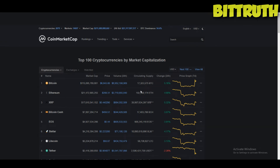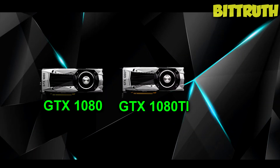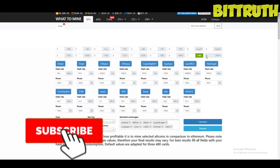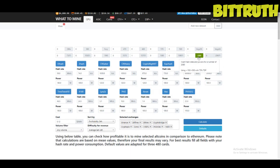Hello guys and welcome back to BitTruth with your host Mark Luthor. In today's video we're doing another cryptocurrency mining video, comparing the GTX 1080, 1080 Ti, and the RTX 2080. What to Mine has added two new cards — the 2080 Ti and the 2080. The 2080 is able to start calculating but the 2080 Ti is still to be added, so we have to wait on that. Without further ado, let's start.